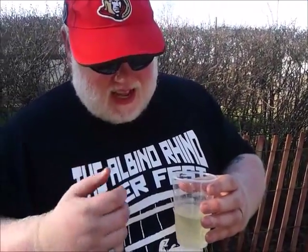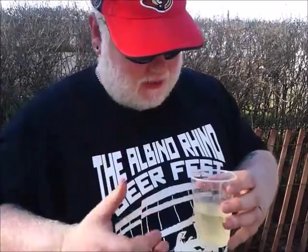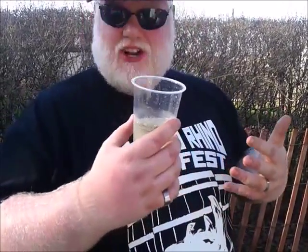It's interesting — it's sweet on the forefront, a little drying on the background. You're getting a little bit of that vanilla out there. And there is a bitterness on the background that's coming from the oak. It's actually not bad.